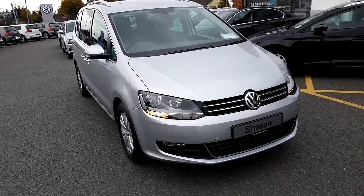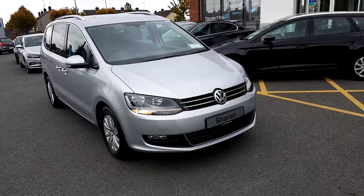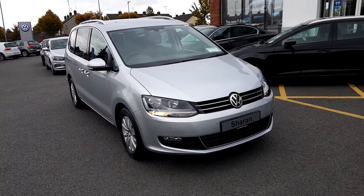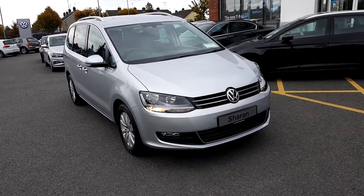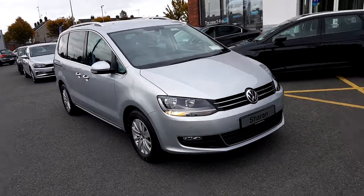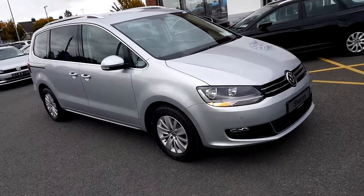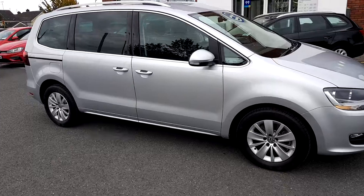Hello and welcome to Joe Duffy Volkswagen. Today we have the Volkswagen Sharan 2 litre TDI engine with a DSG automatic gearbox. This vehicle is finished in reflex silver metallic and is a very spacious seven-seater vehicle.